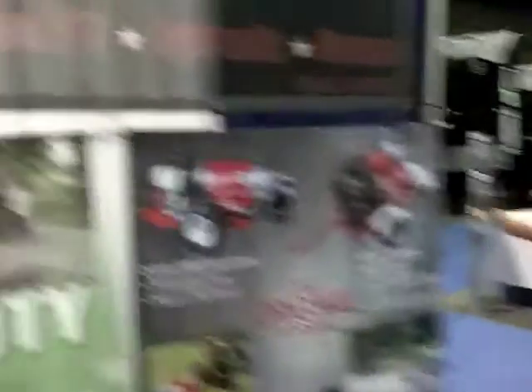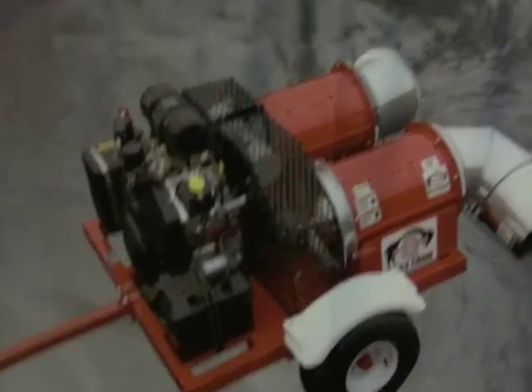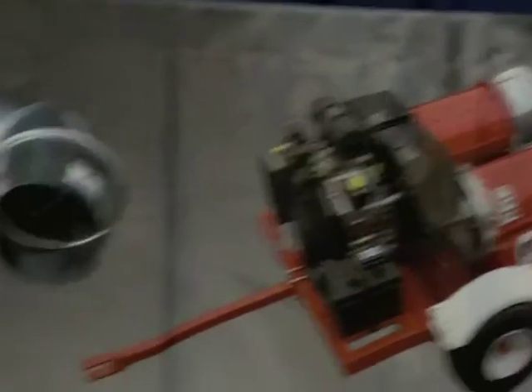We make them in a variety of configurations. We have a hydraulic unit, a PTO unit, and several sizes of pull-behinds. One even has twin turbines, powered by a 40-horse puller — you're literally getting twice the volume of air. That's a lot of air coming out of there. You can see what the machines look like on their backboard posters.